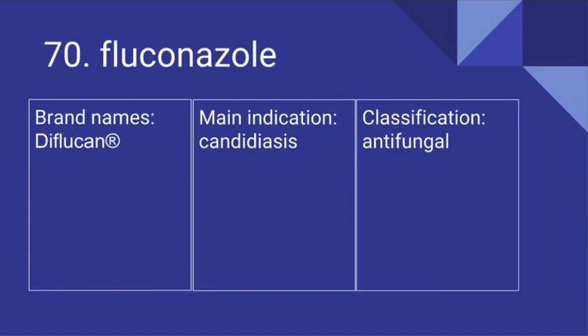70. Fluconazole. Its brand name is Diflucan. It's used for candidiasis and it is an antifungal.